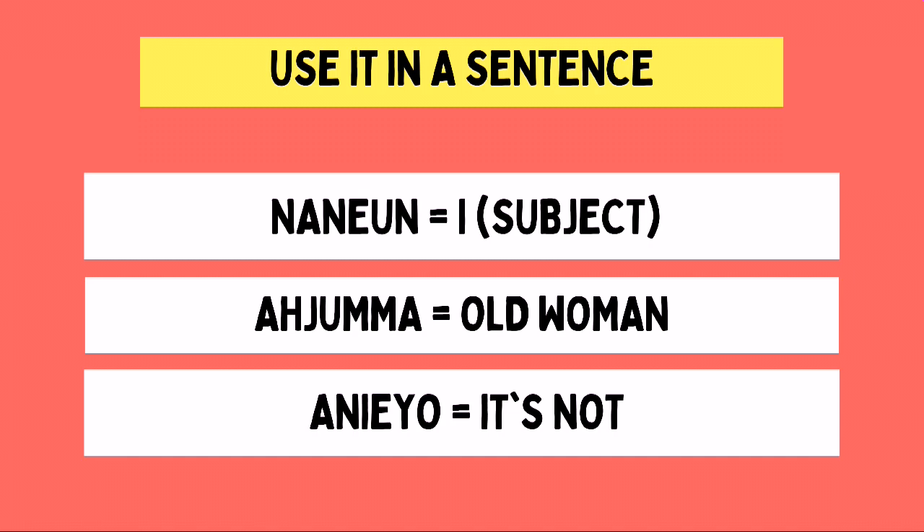The last part of the sentence is A-nie-yo. This is already discussed in this channel and we know that it means 'it's not.' So if we combine the meaning of these parts, it results in a sentence that means: I, an old woman, it's not — or simply, I am not yet an old woman.